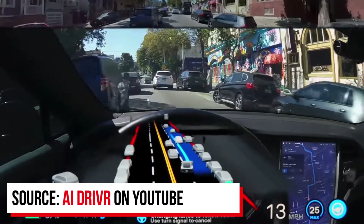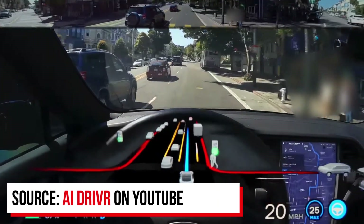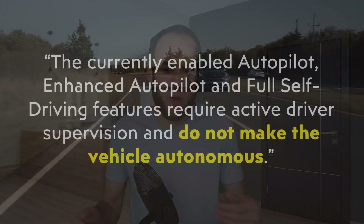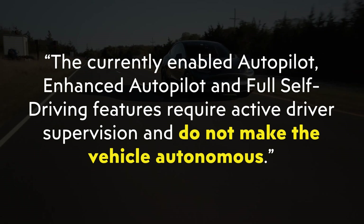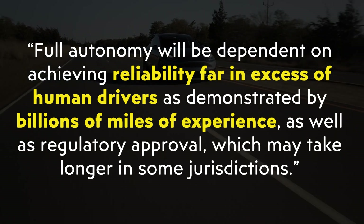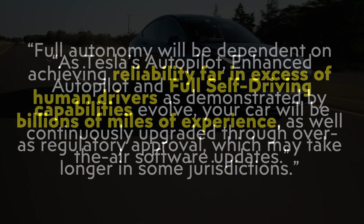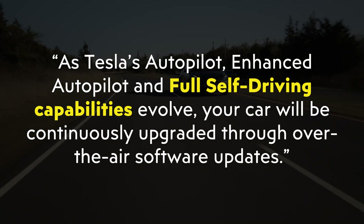There are clips from the YouTube channel AI Driver showing just how effective this software really is — I recommend checking out that channel, and I've linked the video in the description below. The Full Self-Driving package does not make your car fully autonomous right now. Tesla's disclaimer states: 'The currently enabled Autopilot, Enhanced Autopilot, and Full Self-Driving features require active driver supervision and do not make the vehicle autonomous. Full autonomy will be dependent on achieving reliability far in excess of human drivers, as well as regulatory approval. Your car will be continuously upgraded through over-the-air software updates.'